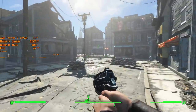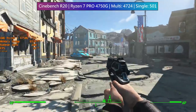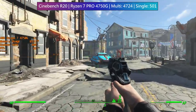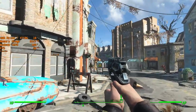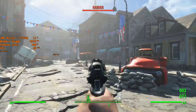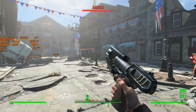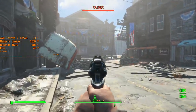A quick look at the Cinebench R20 result reveals impressive numbers. Unfortunately I don't have any other APUs on hand for comparison at the moment as they've all been sold as part of PC builds, but I'm hoping to build up a new CPU collection soon and then we can run some in-depth comparisons. For now, let's focus the spotlight on the Ryzen 7 Pro and see what it can do.